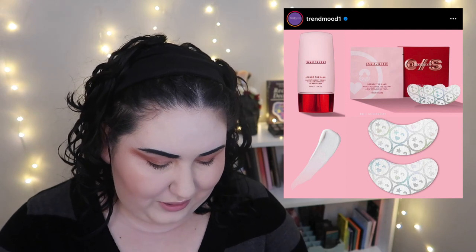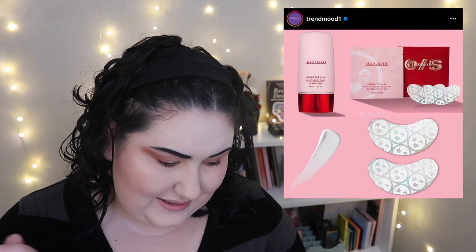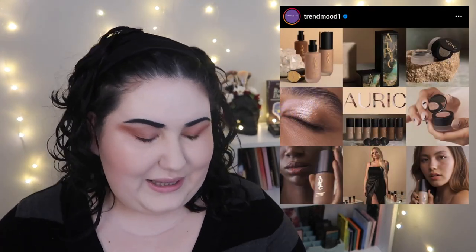Here's a brand I'm really confused and underwhelmed by — One/Size Beauty, Patrick Starr's brand. They came out with some new products: a primer, which makes sense for a makeup brand, but also these under-eye patch eyeshadow catchy things that I don't know what to make of. I feel like this brand has the weirdest release priorities and schedule ever, and personally the price point is too high.